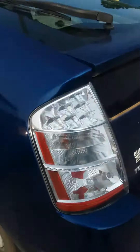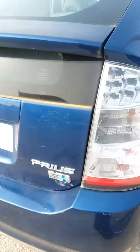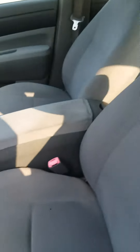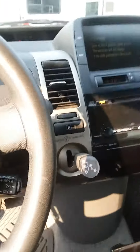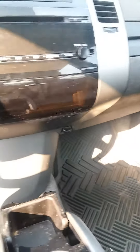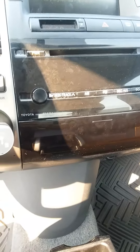It's got gray cloth interior that folds up. As you can see, it's got gray cloth interior in the front. It has a CD player FM radio.